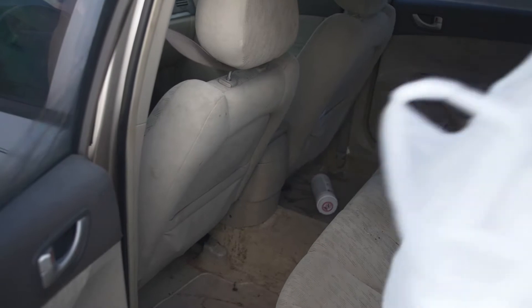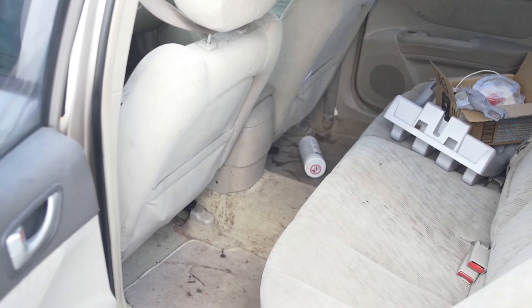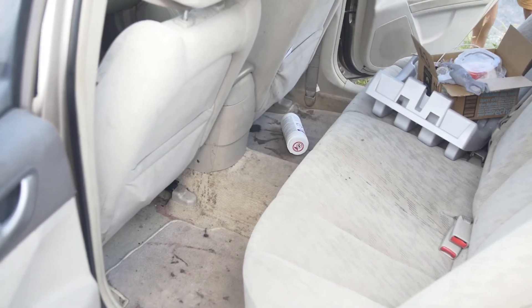When somebody gets in that car, their first impression is: smells clean, looks clean, it must be clean. The nice thing about a detail is if somebody crammed a chicken McNugget in the seatbelt, they'll get that out. I'm not digging chicken McNuggets out of cars.